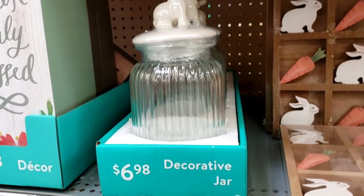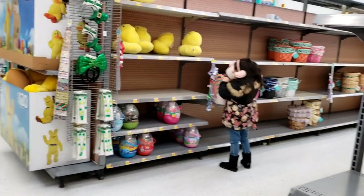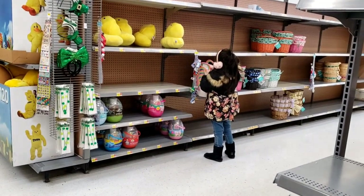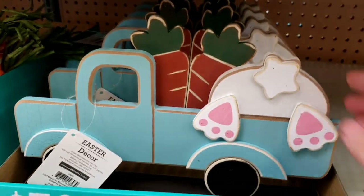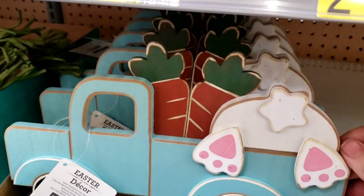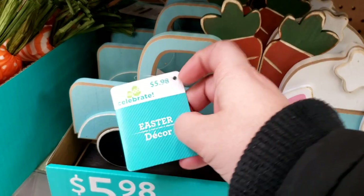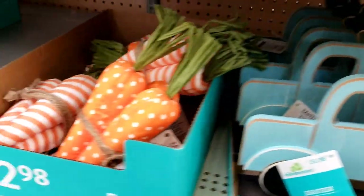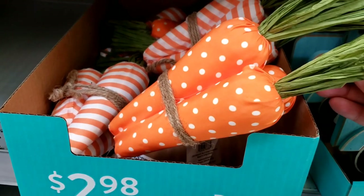I feel like that's about what Hobby Lobby's is too, but actually Hobby Lobby would be cheaper once it's 40% off. I love this little wooden truck with the bunny butt in the back and the carrots. Oh my goodness, $5.98. Along with these plush carrots — well they're foam on the inside, but those are adorable. I love that print. $2.98. It's got the striped as well.